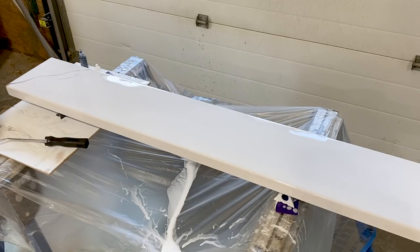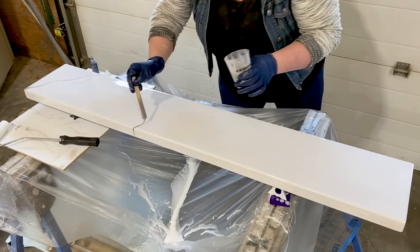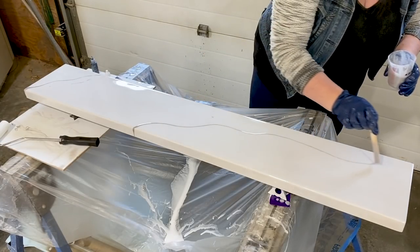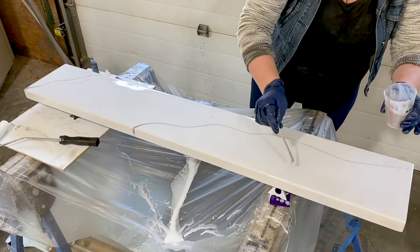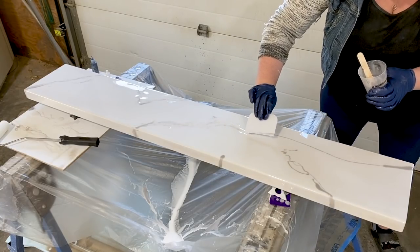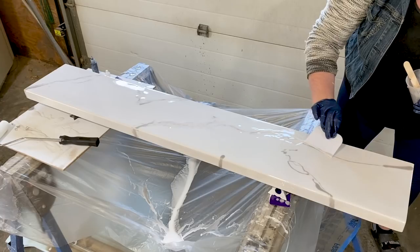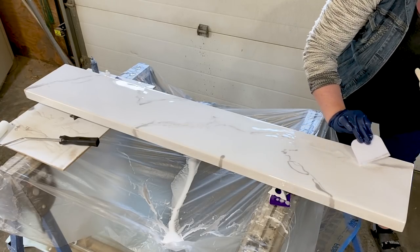We spent some time experimenting with epoxy resin for the first time, and it was really fun actually. We were really impressed with how the faux marble look came out. Like we said, it was kind of an experiment for us, but we would definitely try this again because it turned out so nicely and looks so realistic.